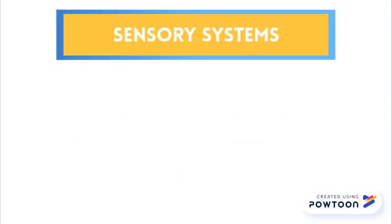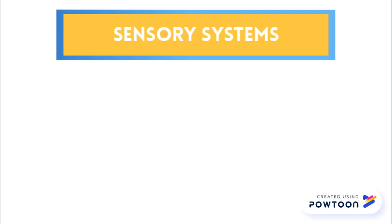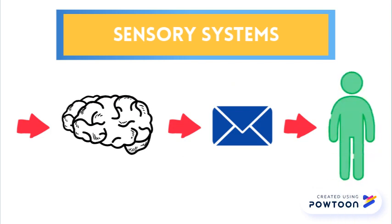Everyone has seven sensory systems: hearing, sight, smell, touch, taste, proprioception or body awareness, and vestibular or balance. The brain receives information from our senses and sends messages to the body to tell us what to do and how to behave. The senses work together so a child can do things like play.